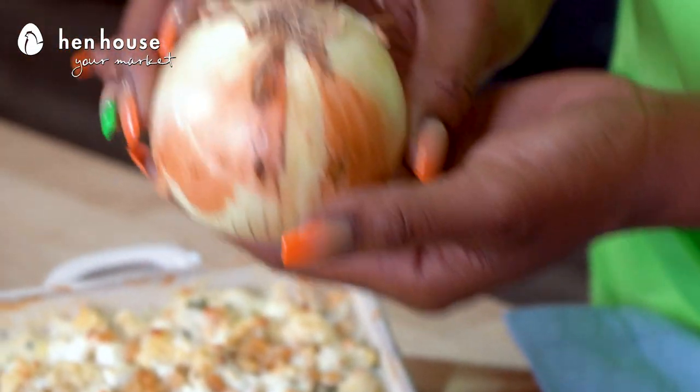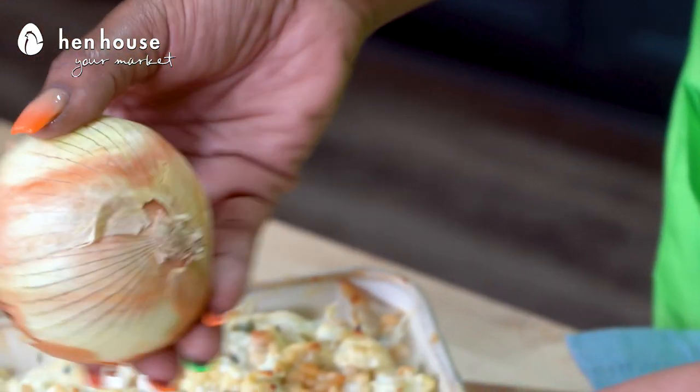In addition, eating sweet onions in their raw form helps in the reduction of bad cholesterol.